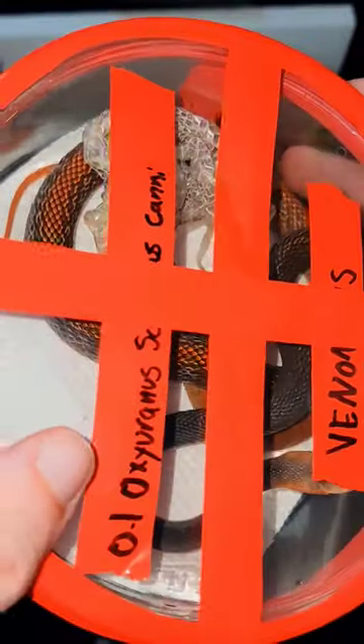Absolutely gorgeous. Very fast, very twitchy. And if you want to see me get him out of this container and set him up, make sure you go ahead and hit that.